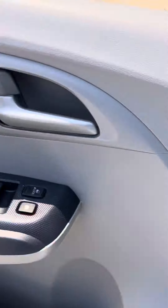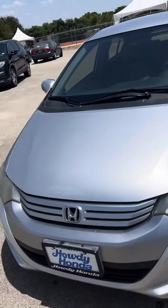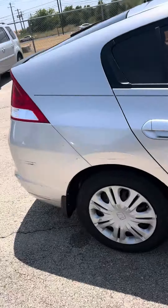You can look around the front of the vehicle — it's a really good looking car.